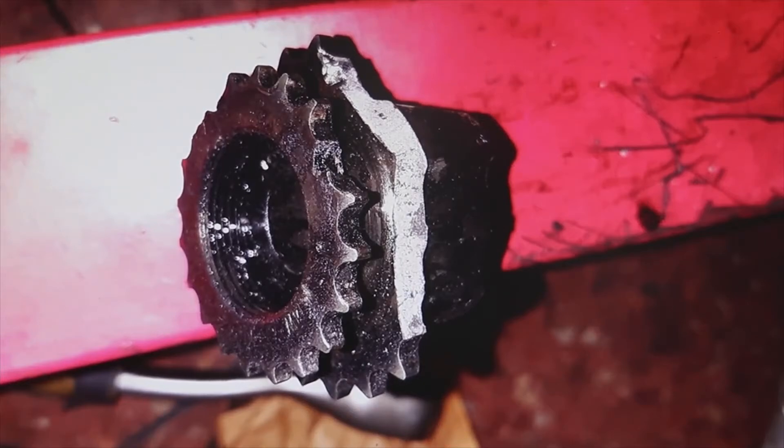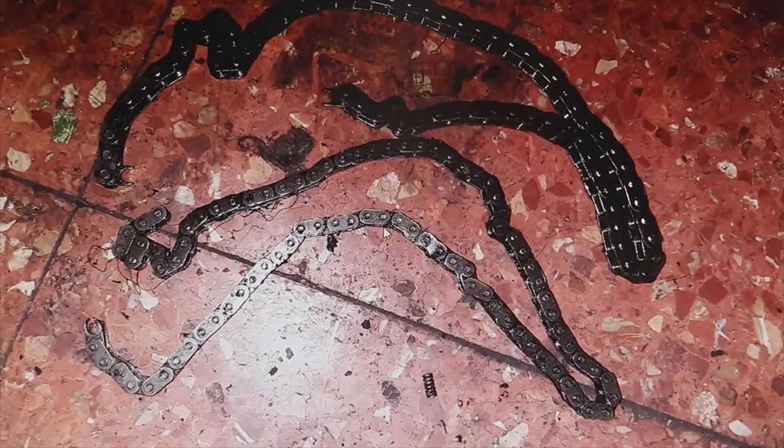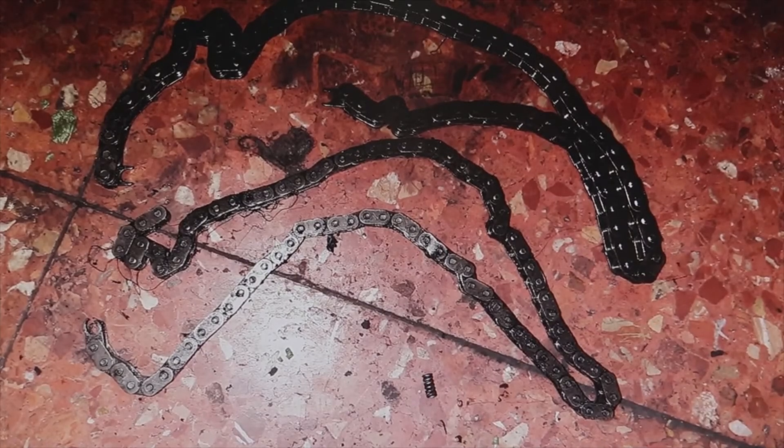This vehicle has just over 212,000 kilometers. I always say — and I'll leave you the link to the video I made about it — that engines, especially two-liter and smaller ones with a timing chain, I would change the chain from 200,000 kilometers onward.